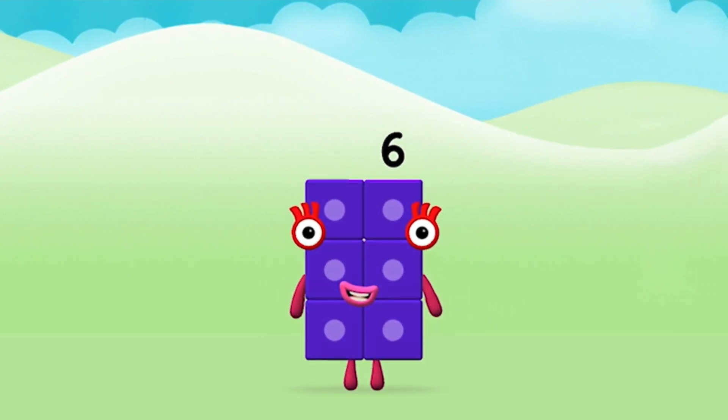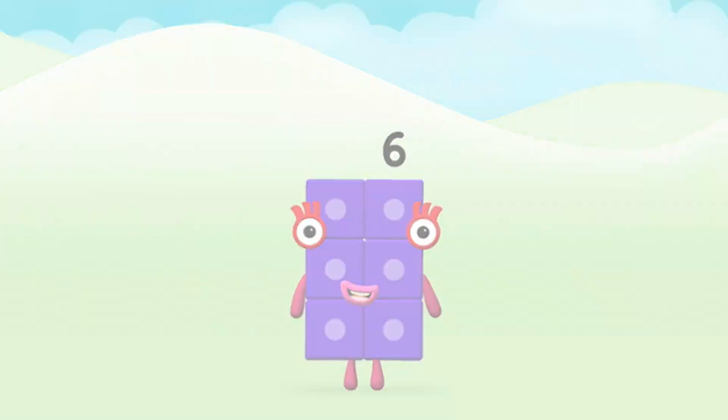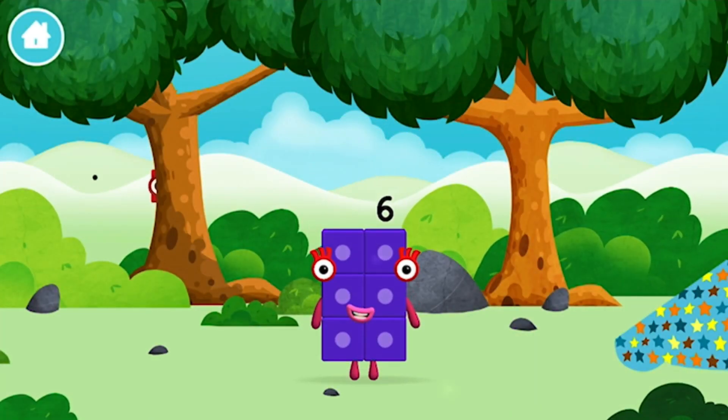Super! You made number block six! You made a new number block!